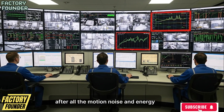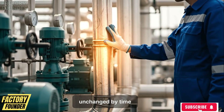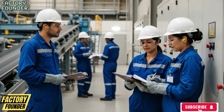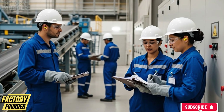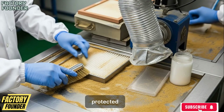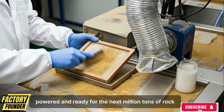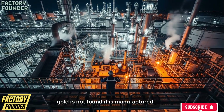After all the motion, noise, and energy, gold becomes still inside the vault, unchanged by time, protected by systems designed to last longer than generations. And as the factory stands calibrated, powered, and ready for the next million tons of rock, one industrial truth remains undeniable: gold is not found — it is manufactured.